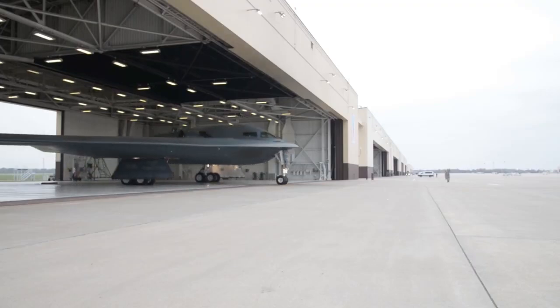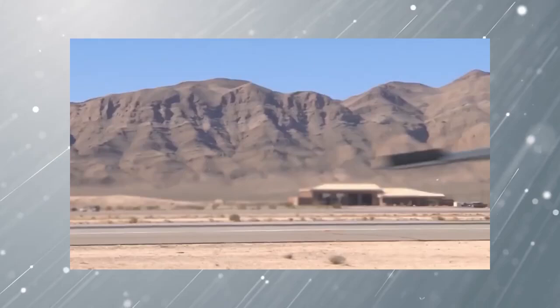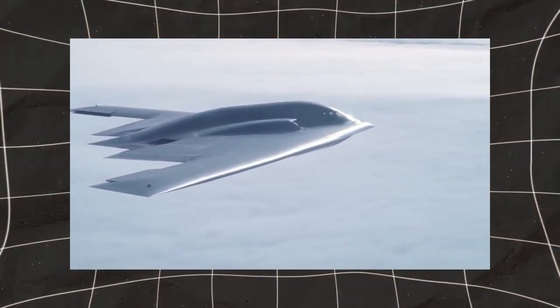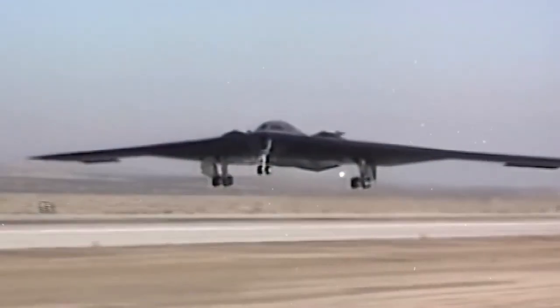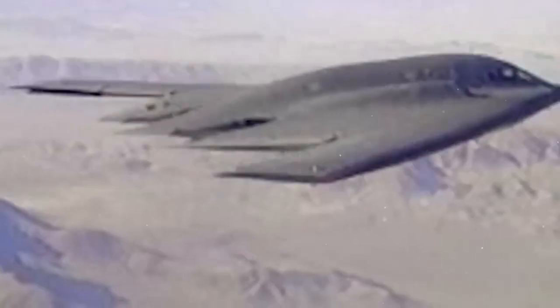Following its success in Kosovo, the B-2 was heavily used during the US invasion of Afghanistan in 2001 after the 9/11 attacks. Again, it flew long-range missions from the US to the Middle East, targeting Taliban strongholds and key infrastructure. Because of its stealth technology, the B-2 could strike enemy positions without being tracked by radar, giving the US a major advantage in early operations.